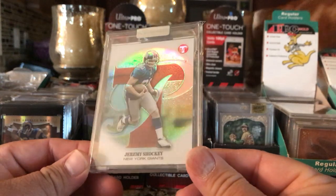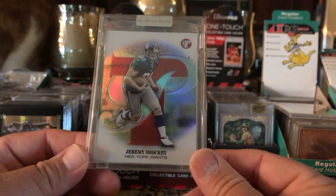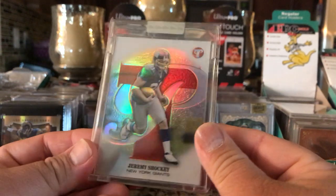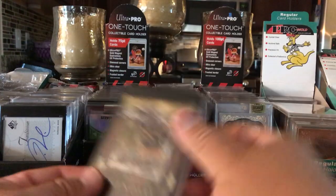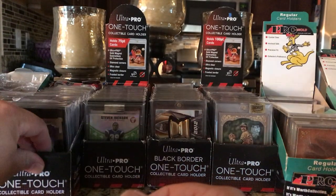Got a Jeremy Shockey rookie card - Topps Pristine. Always like these. They're numbered too - this one's numbered 199. Pretty nice. See, got a Jack Youngblood. I think I showed these in a video before. Let's go to a different box and see what we got.